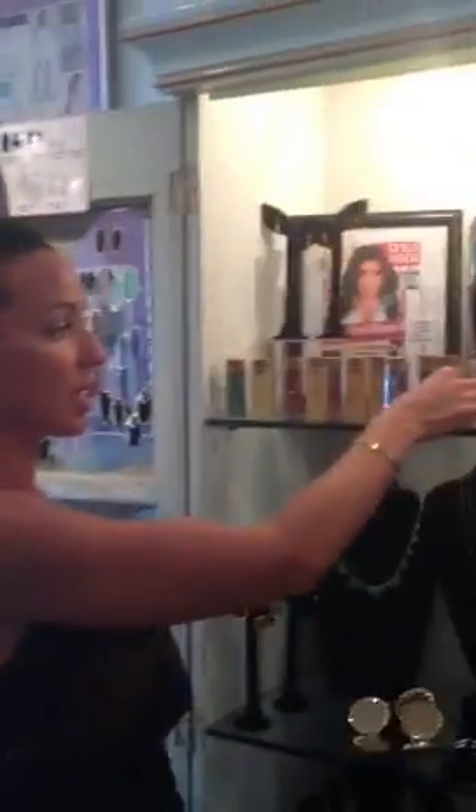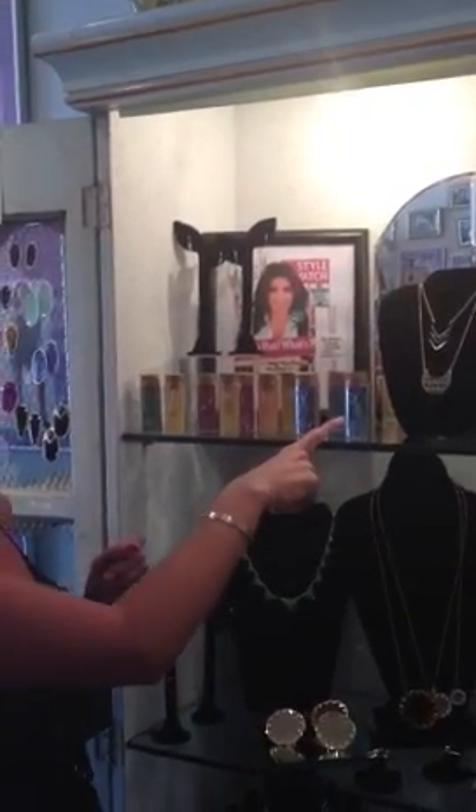These are priced at $48. You can get it in Gold Vermeil, and Gold Vermeil is actually sterling silver with a 14 karat gold overlay. We also have the sterling silver necklace for all of you silver fans. These make great gifts.